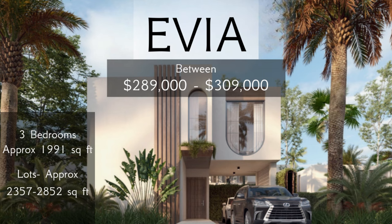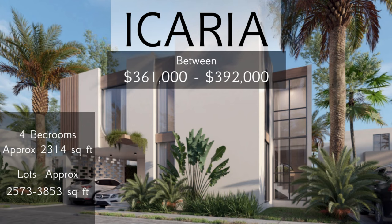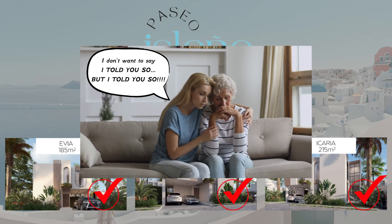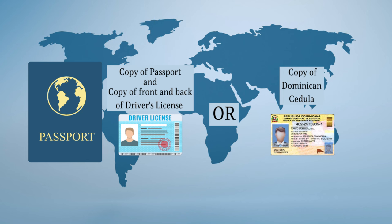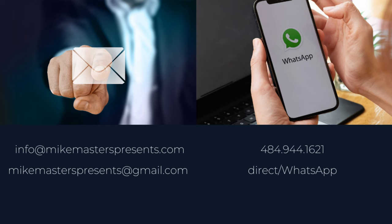Which one will you choose — Evia, Naxos, or Icaria? There is no wrong choice, but it would be a mistake not to decide since they may sell out. Remember, there will only be 60 villas and some have been sold already, so do not procrastinate. To block one of these villas, send a copy of your passport and front and back of your driver's license or Dominican cédula. Once the unit is blocked, you'll have until the next day to make your reserve payment. For interest in purchasing, email info@MikeMastersPresents.com or MikeMastersPresents@gmail.com, or call/text within the US or via WhatsApp outside the US at 484-944-1621.